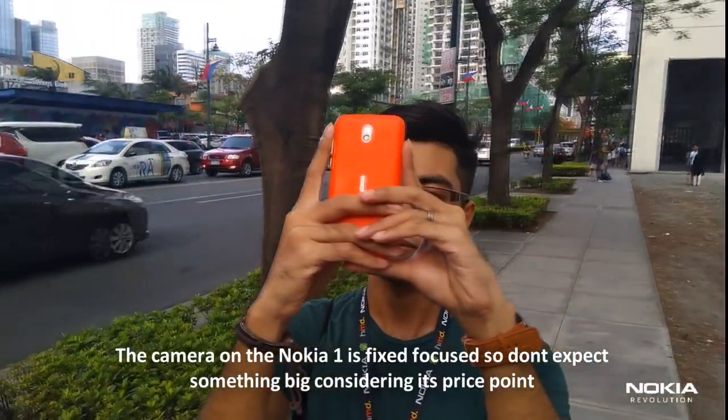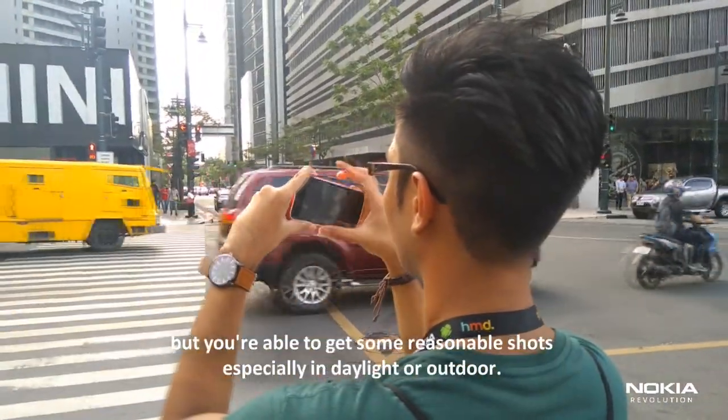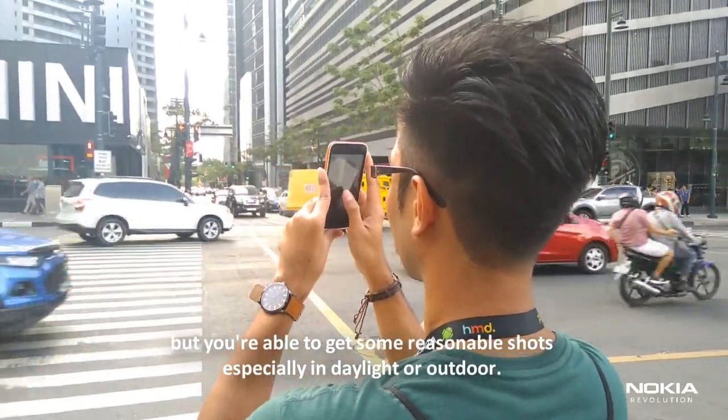The camera on the Nokia 1 is fixed focus, so don't expect something big considering its price point. But you're able to get some reasonable shots, especially in daylight or outdoors.